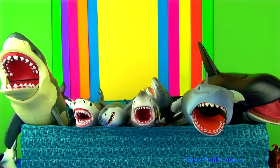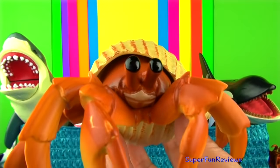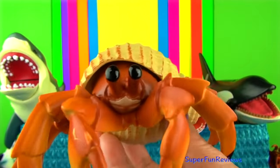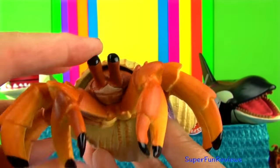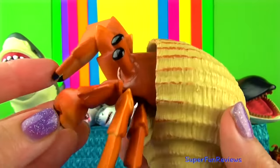The hermit crab has a soft underbody which it protects by carrying a shell on its back. Its shell belonged to another animal. As the hermit crab grows they continue to find larger shells to live in.